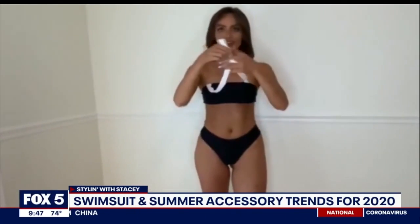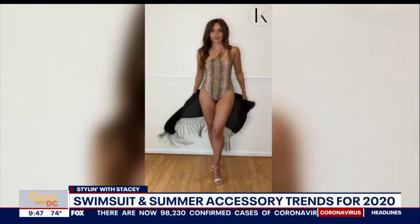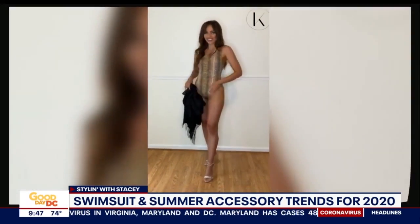Courtney is also modeling their Savannah snakeskin one-piece bathing suit. With that one, stick with a solid sarong. I styled it with a black cover-up, so that way you don't have to match too many patterns together.